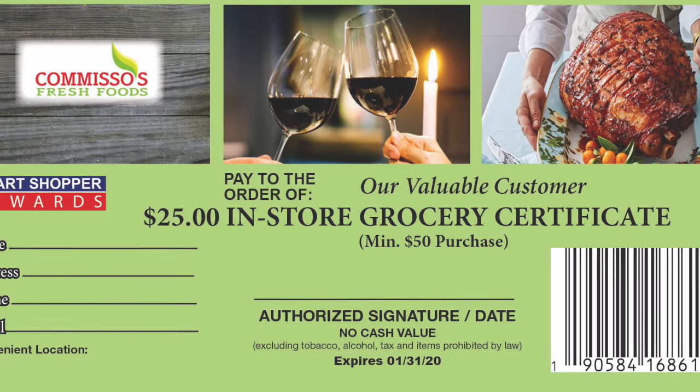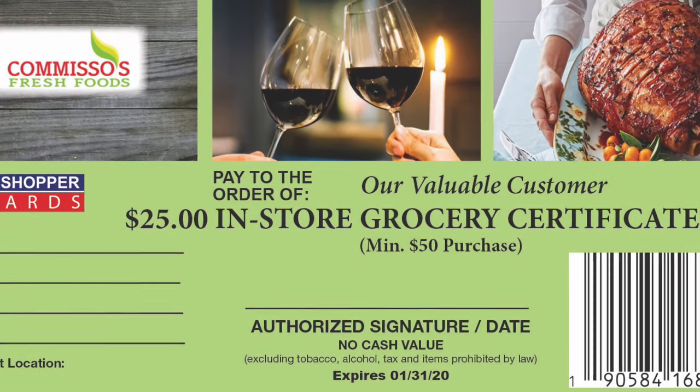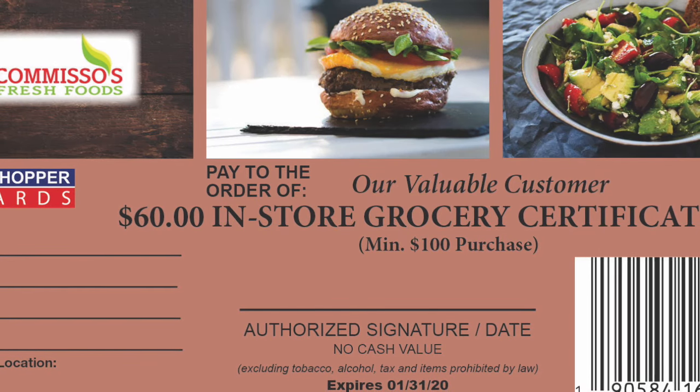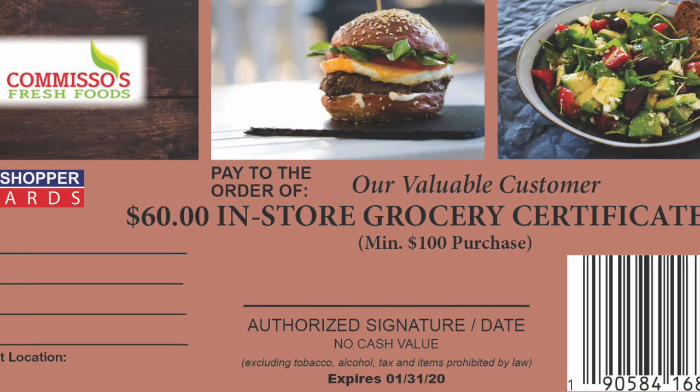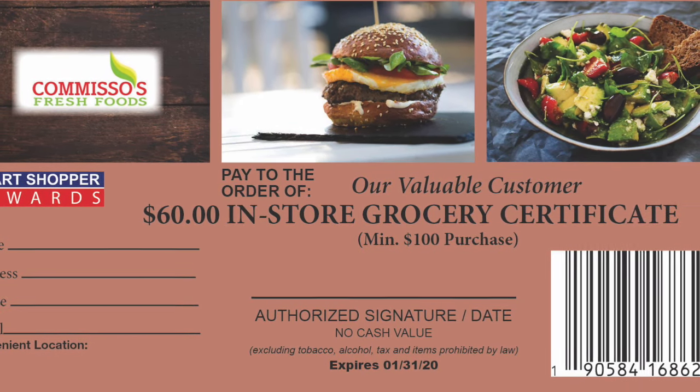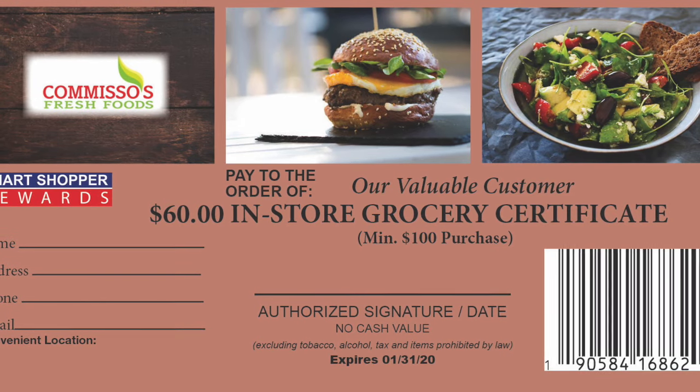The more you shop, the more you save. In-store certificates earned require a minimum purchase when using, driving higher margin sales. Since certificates expire 60 days from issuance, sales continue to increase even after the program has ended.